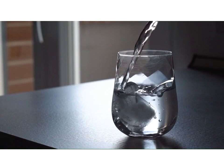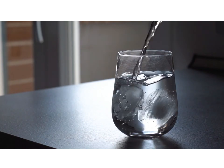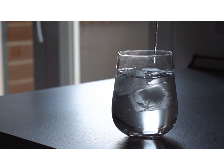When you turn on the tap to pour yourself a glass of water, do you ever wonder how it got there? Every day the region of Waterloo and the cities and townships work together to provide clean drinking water and treat wastewater.